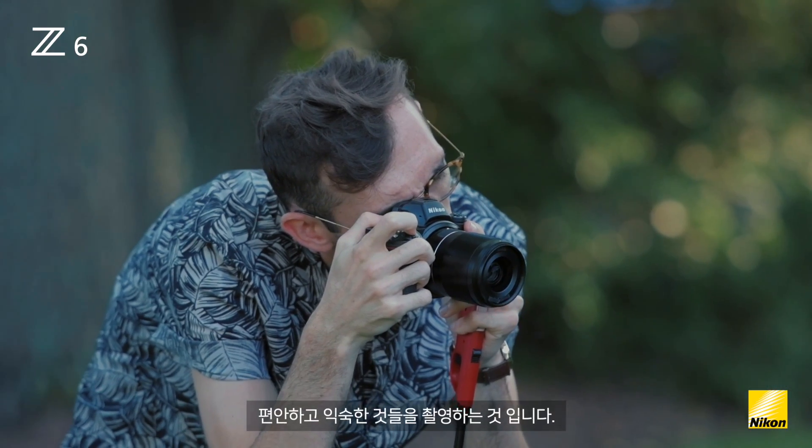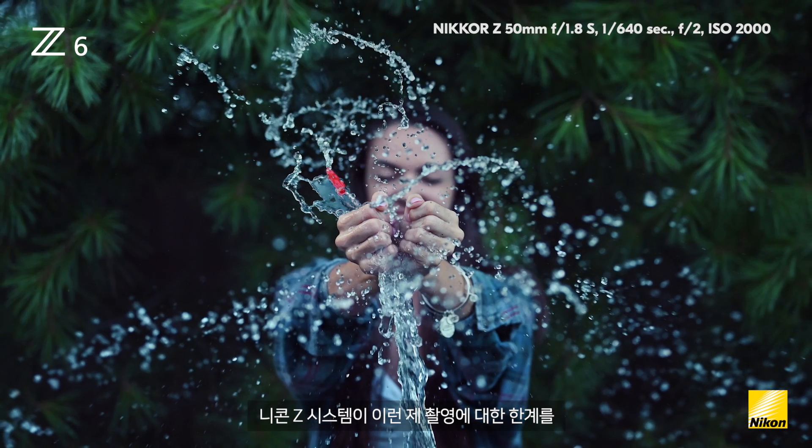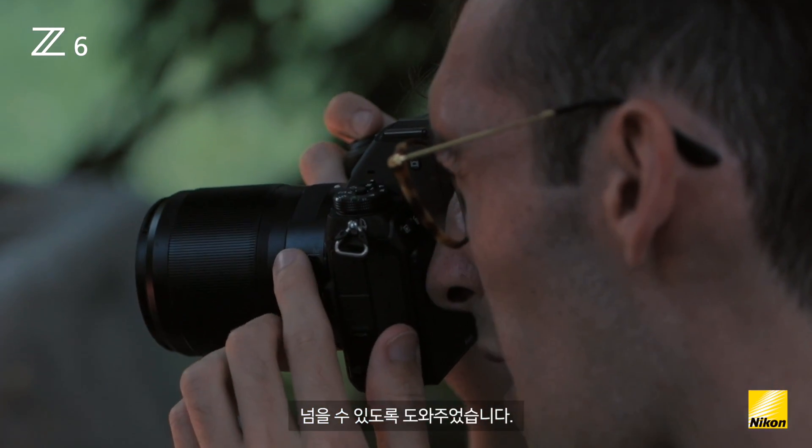My photo style has been based off of shooting things that are comfortable and familiar to me, and that are able to tell a story that I can share with my audience. Having the Nikkor Z system has allowed me to push the limits of what I can create.